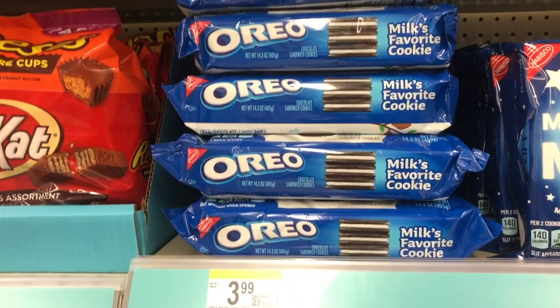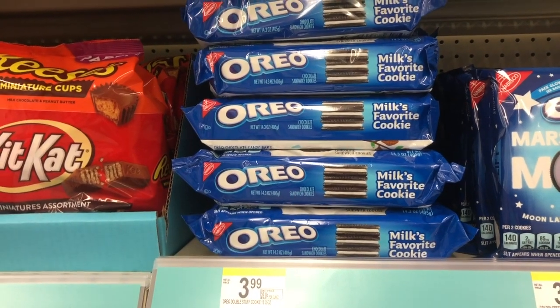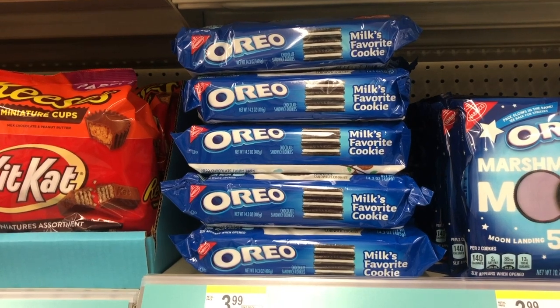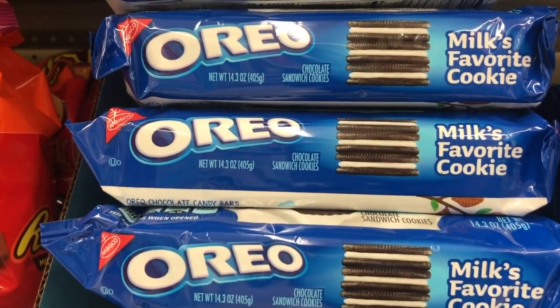Last but not least, Oreo cookies are on sale for $1.99. Grab two of them and use a 75-cents-off-two coupon; your out-of-pocket — which you can pay in points — is $3.23. Then go to Checkout 51 and get a $1 rebate for buying two Oreo packs, making each pack about $1.12.